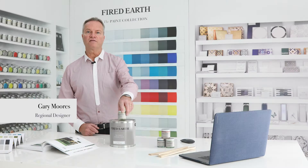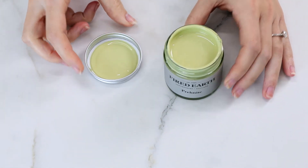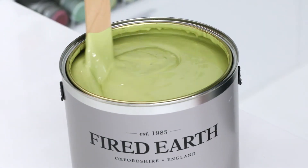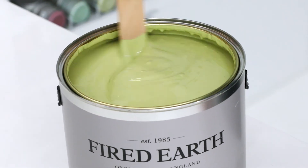Pryonite, this lively green, provides a stunning backdrop to natural materials. Available in a variety of finishes including matte emulsion, eggshell and exterior masonry.